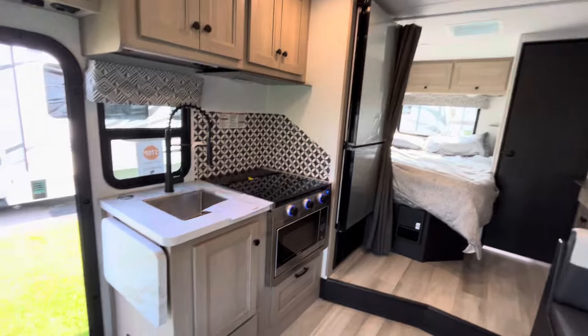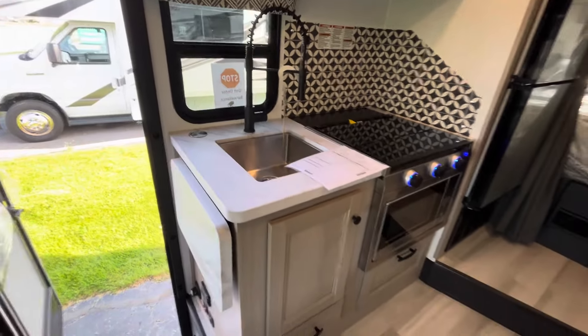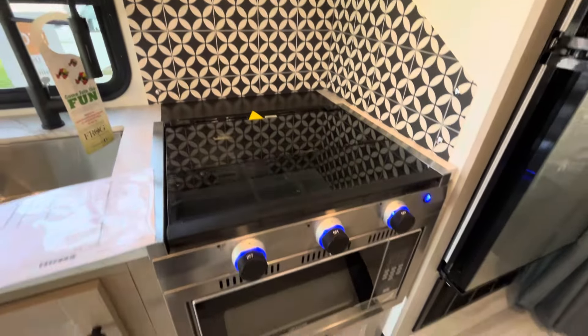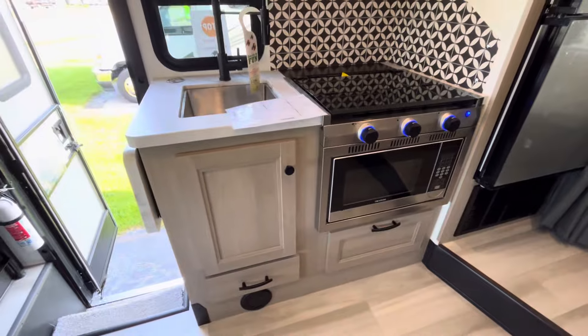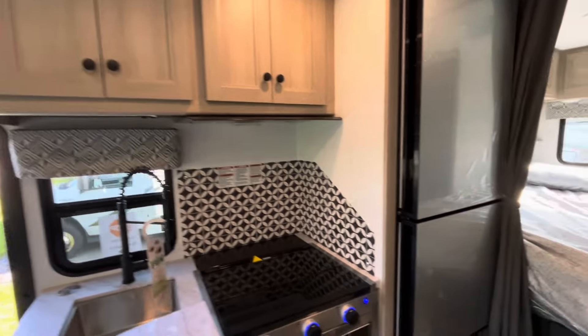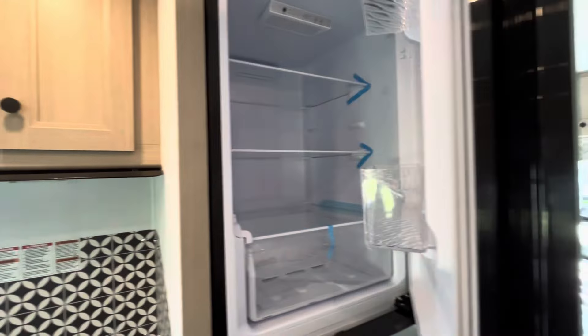In the kitchen space, you are going to have a high-rise sprayer faucet and a stainless steel sink. You do have a convection microwave and a three-burner cooktop. There's storage down below and some storage up above. Your refrigerator is pretty big — it's a 12-volt fridge, and you do have a separate freezer.